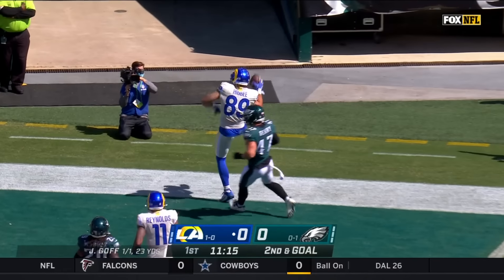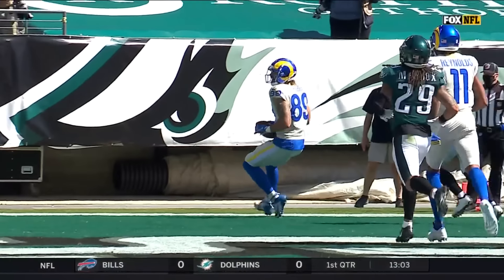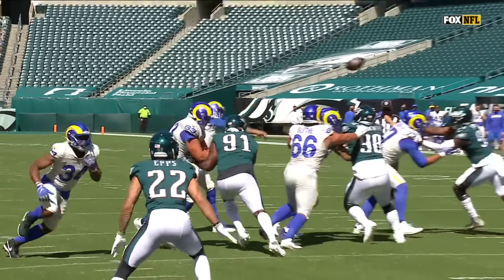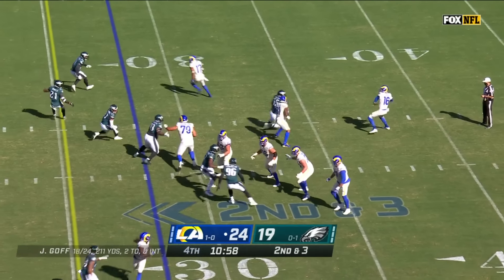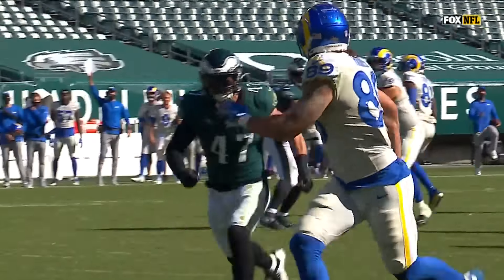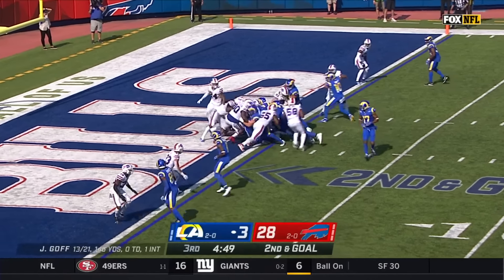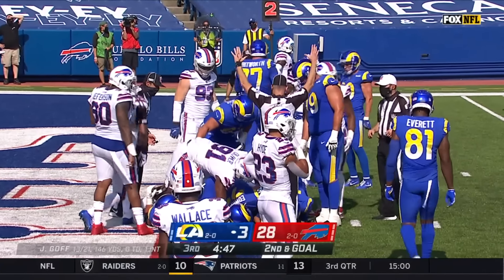Second and goal, play action — Goff to the air, Goff to the end zone for Tyler Higbee. He gets caught up in the wash and too late to get to Tyler Higbee. Goff throwing Higbee with the catch, leading for the goal line — touchdown Tyler Higbee. Second down after the penalty, play action — Goff with time, Goff with Higbee open in the end zone, touchdown Rams.